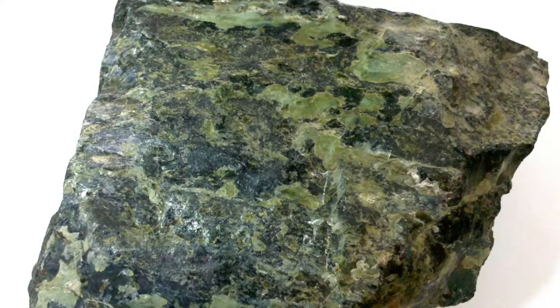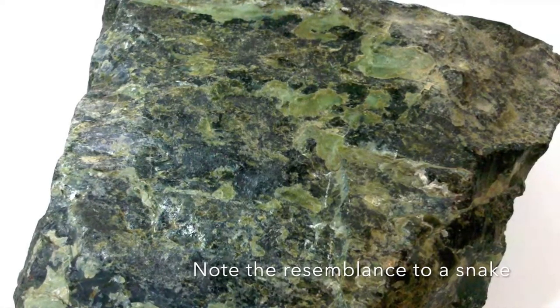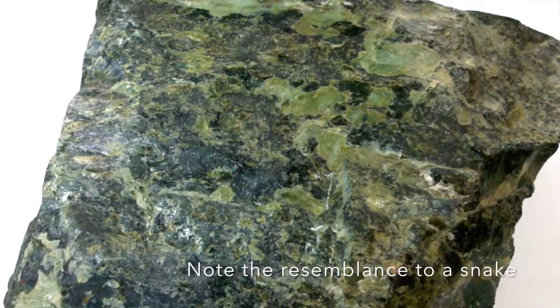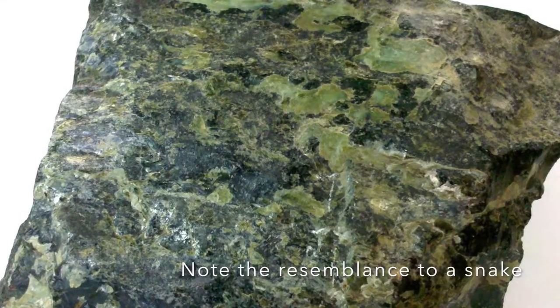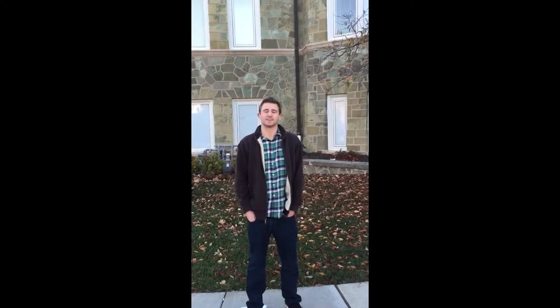Serpentine gets its name from its resemblance to snakeskin. As you can see, serpentine has a very distinctive green color, which it gets from the chromium salts in its structure.